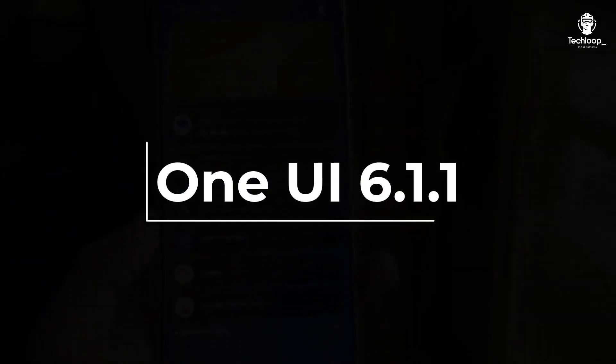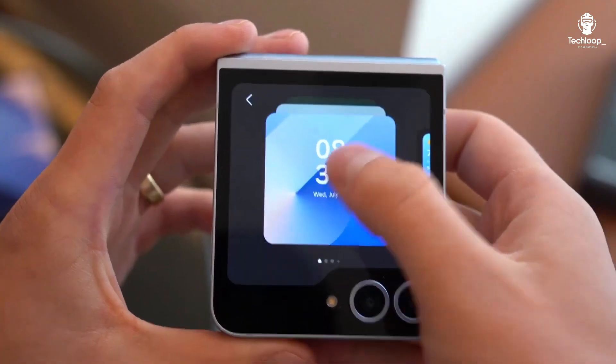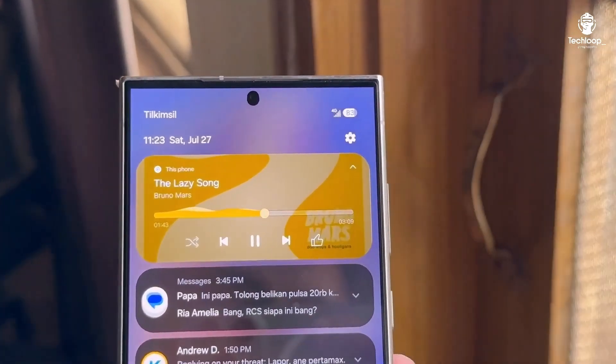One UI 6.1.1 was introduced with the Galaxy Z Fold 6 and Galaxy Z Flip 6 at the Unpacked event in July. It's rumored to include major UI changes, new animations, and enhanced Galaxy AI features.